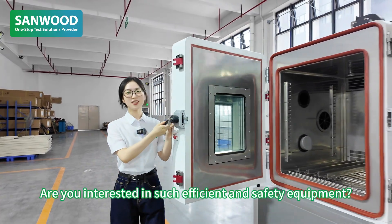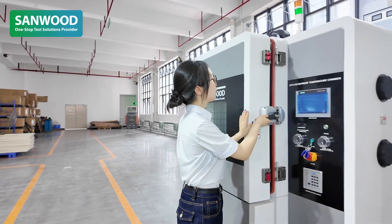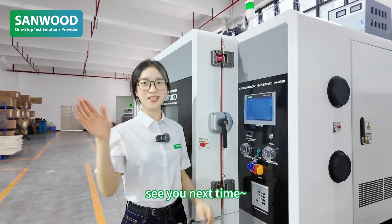Are you interested in such efficient and safe equipment? Please follow us. See you next time.